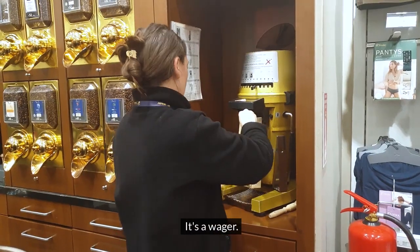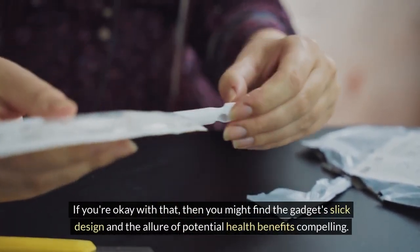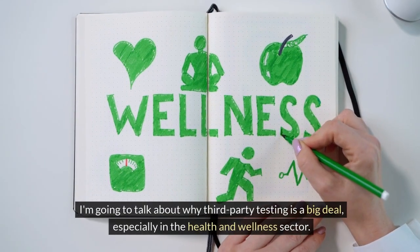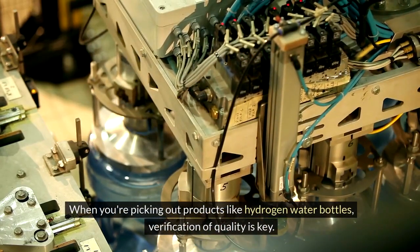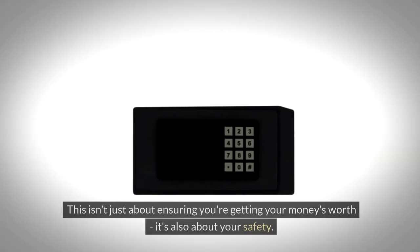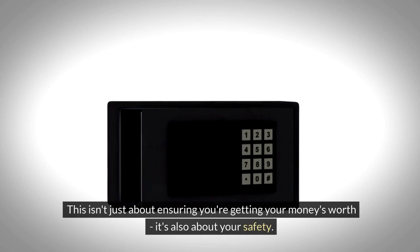Choosing to spend your money on the Hydra Health Pro Plus comes down to how much you value the higher hydrogen concentration it promises, despite the lack of third-party verification. It's a wager. If you're okay with that, you might find the gadget's slick design and the allure of potential health benefits compelling. I'm going to talk about why third-party testing is a big deal, especially in the health and wellness sector.